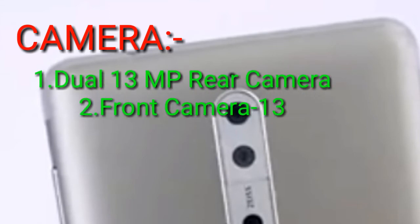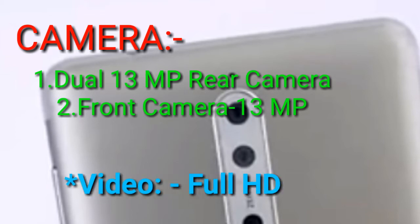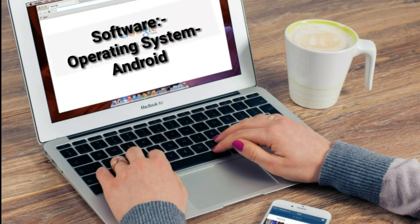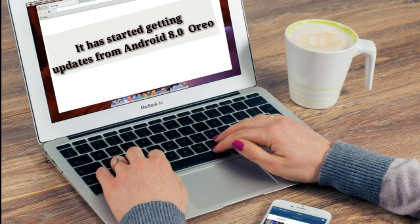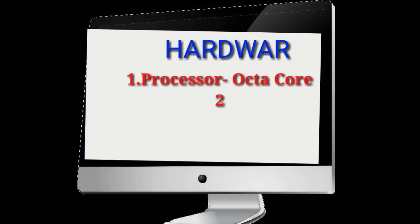It has a dual 13 MP rear camera along with a 13 MP front camera. The operating system is Android 7.1.1 Nougat, and it has already started receiving updates to Android 8.0 Oreo.